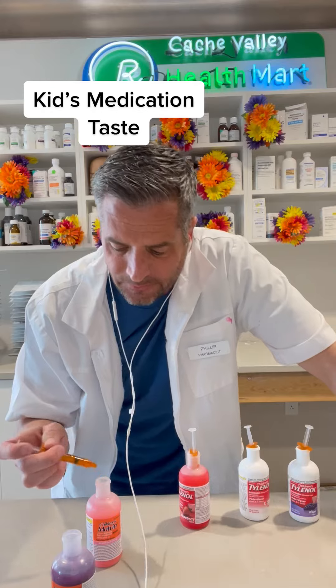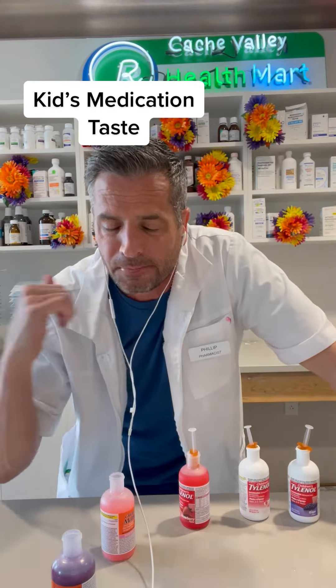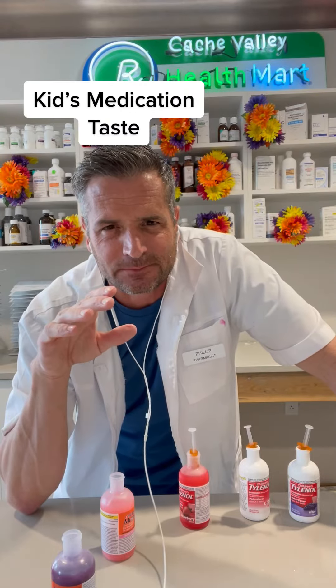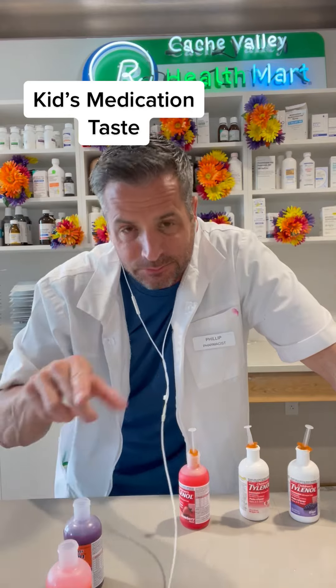And finally, let's taste this last one here. This one is the bubblegum — not high hopes. Yeah, I'm right there. But you know what? There's no aftertaste. Bubblegum wins. When it comes to Motrin, bubblegum's the way to go.